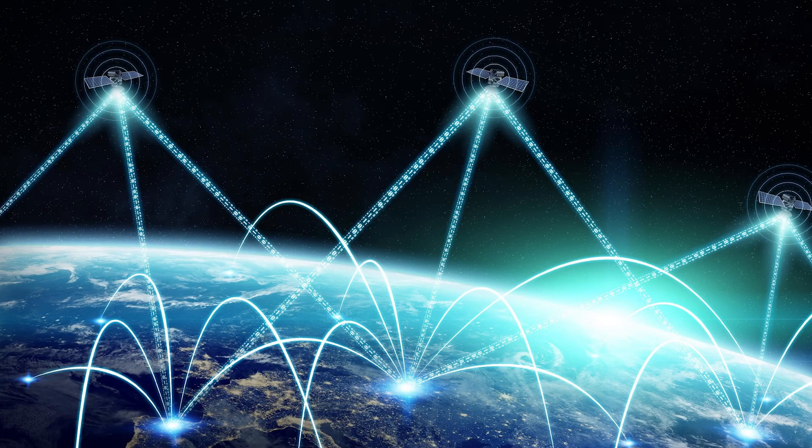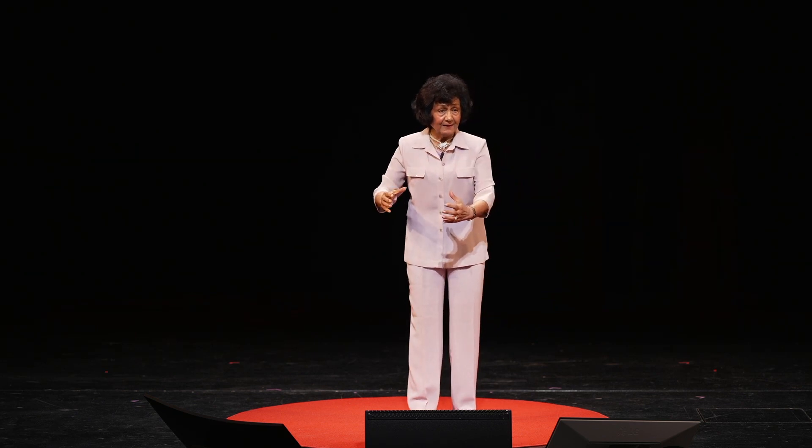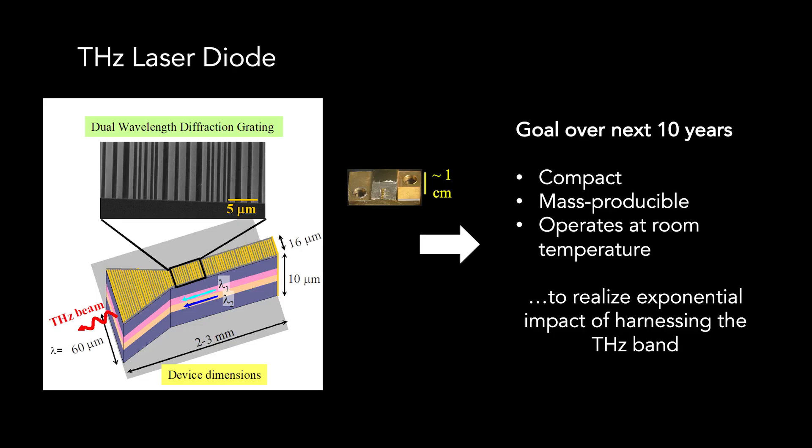Terahertz frequency is orders of magnitude higher than those we use at present for wireless internet, and there is a potential to apply terahertz technology for the next generation of high-speed telecommunication. The higher the frequency of light, the faster data is sent and information can be delivered. One of our goals is to create compact, mass-producible, room-temperature operation terahertz laser diodes with high output power, in order to enable technology for the above-mentioned applications and so many more.